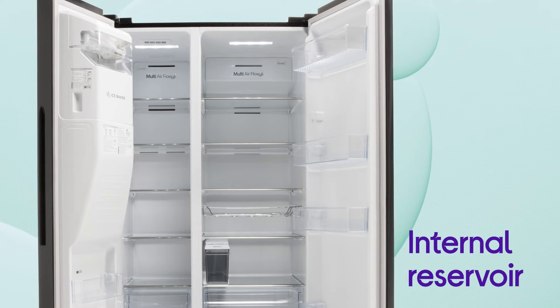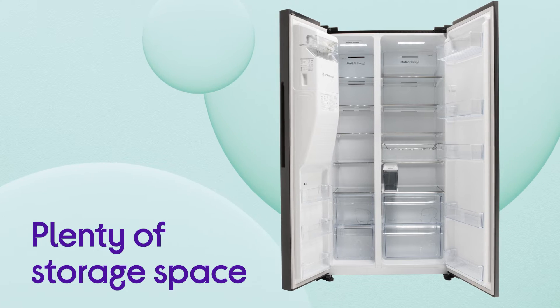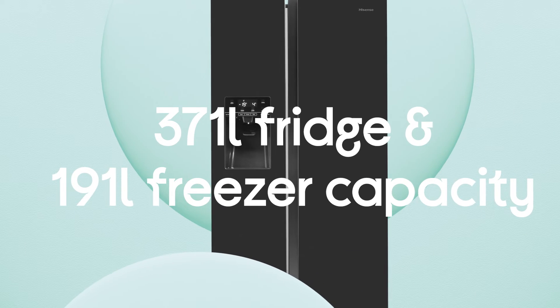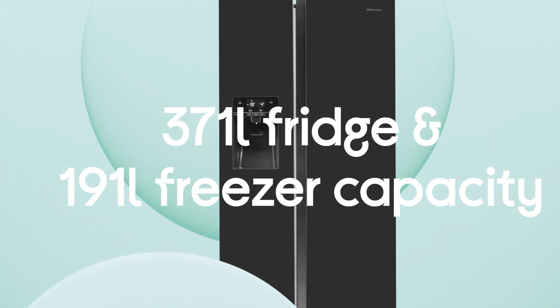Simply fill the internal reservoir and keep it topped up. You get plenty of storage space ideal for larger households, with a massive 371 litre fridge and a 191 litre freezer capacity.